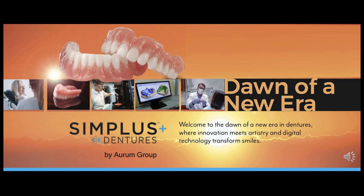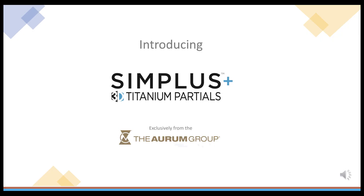Welcome to the dawn of a new era in dentures, where innovation meets artistry and digital technology transforms smiles. Introducing Simplus Titanium Partials — our new brand from Simplus 3D Dentures, including Simplus 3D Mill Titanium Partials, exclusively from the Orem Group.